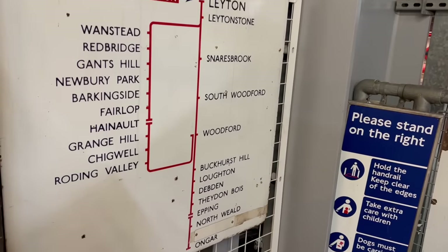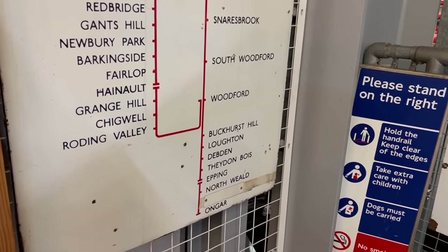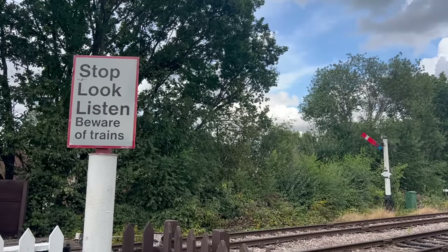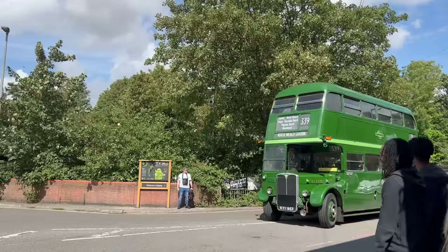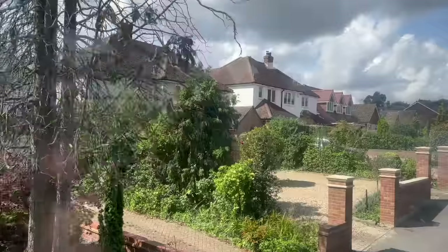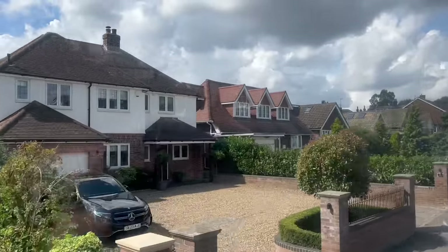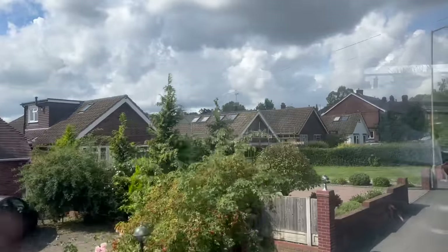Until 1994, this was the Central Line's most extreme outpost. The Epping-Ongar Railway does not, as yet, reach all the way to Epping Tube Station. However, they do lay on a classic bus service to get you from Epping or Shenfield to North Weald, which is their headquarters — so you get both the heritage railway and the heritage rail replacement bus service.